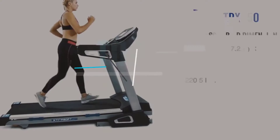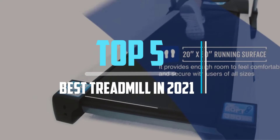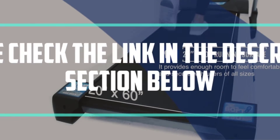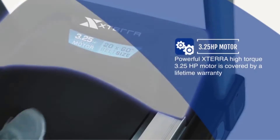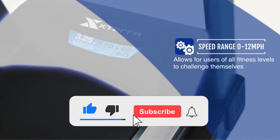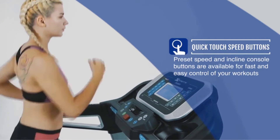Hello viewers! This is another video of Top 5 Best Treadmill in 2021 Reviews. I hope the video will help you to buy the best one. For more information please check the link in the description section below. If you find this video helpful please do like, comment, and share, and don't forget to subscribe to our channel and click the bell icon for future reviews. Let's jump into the video.